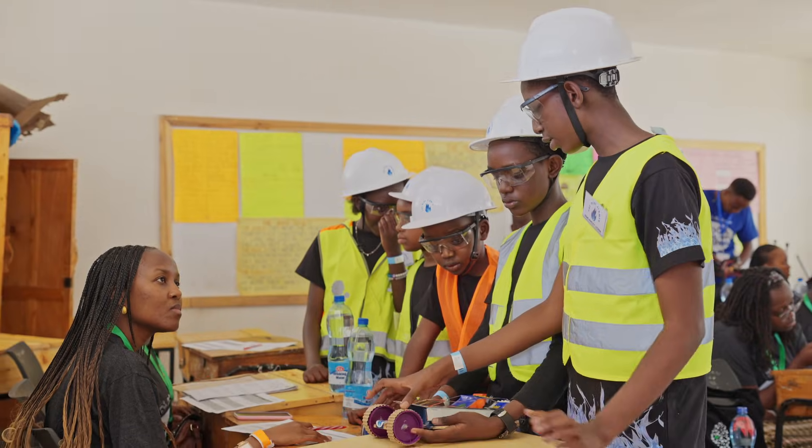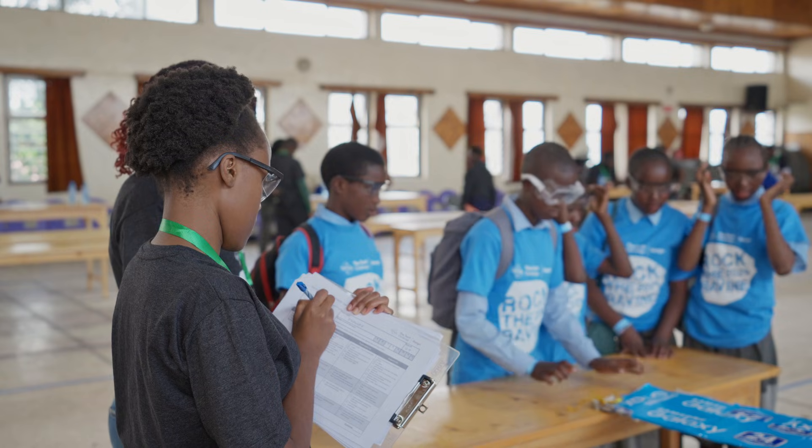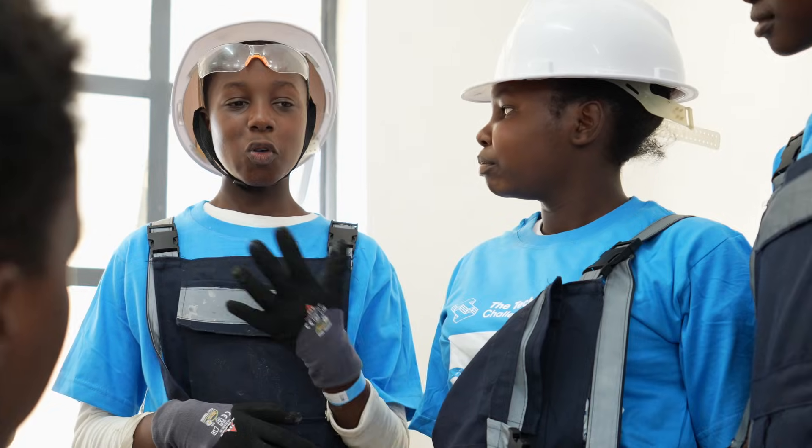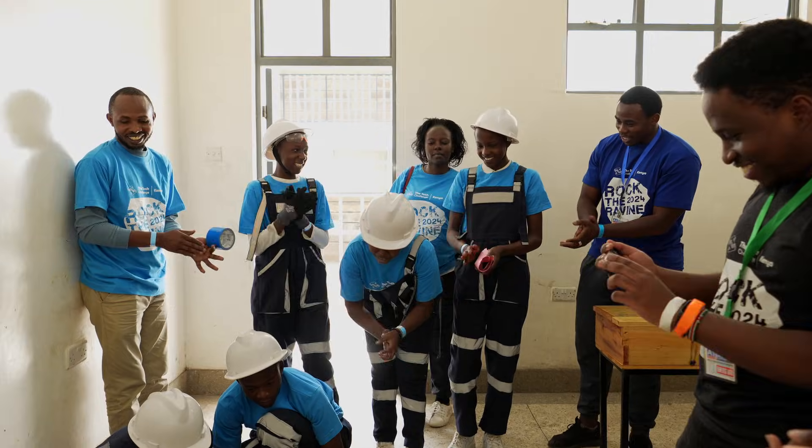The Tech Challenge prepares our kids for the future because it teaches them problem solving skills, teamwork, and how to do something over and over again until you get it right. And it's amazing to me how much folks who are local here have put in so much time and energy to make this a success.